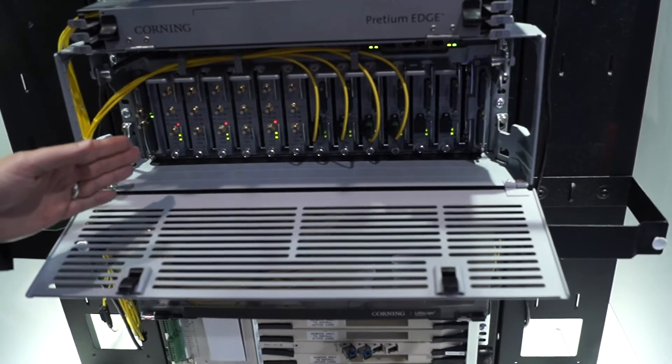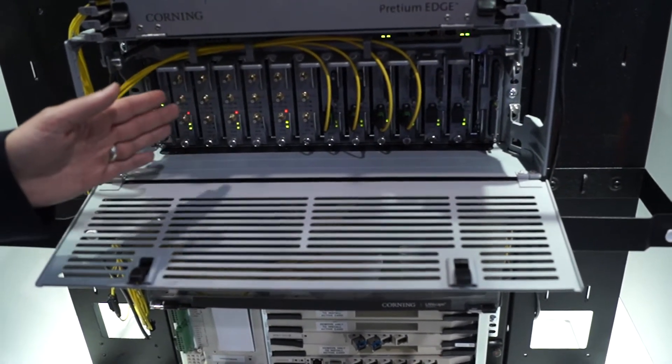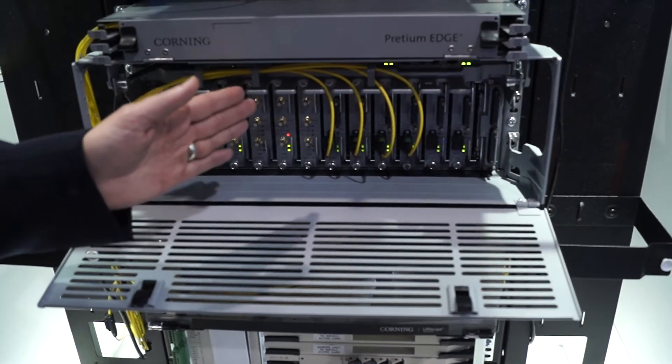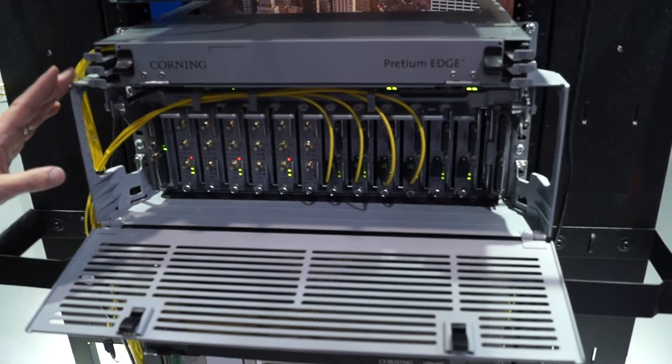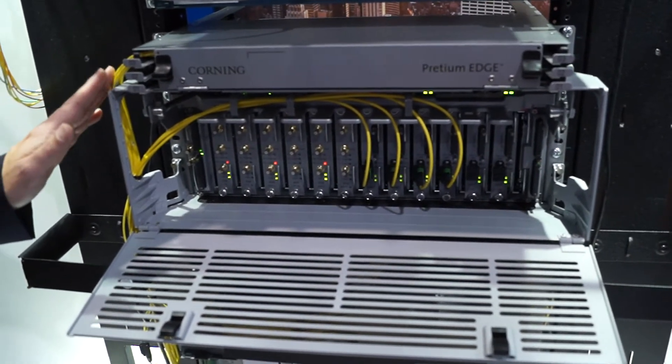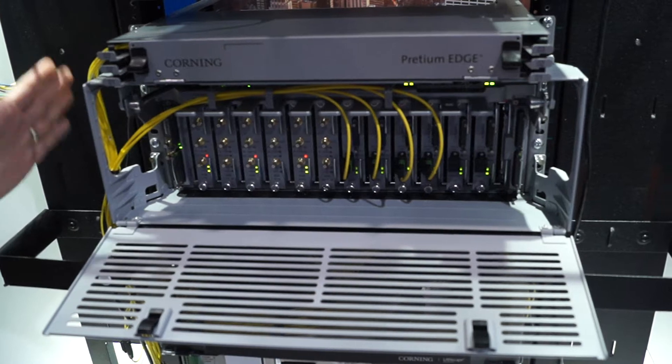It's a modular design that allows you to add modules as needed as you add services or additional antennas. And it provides benefits in terms of saving cost, space, and energy consumption for end users.